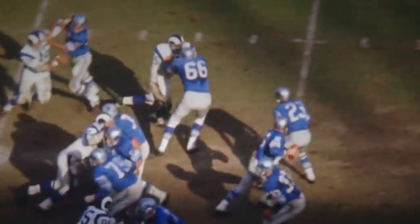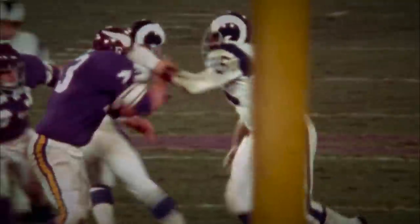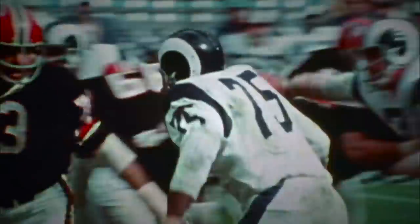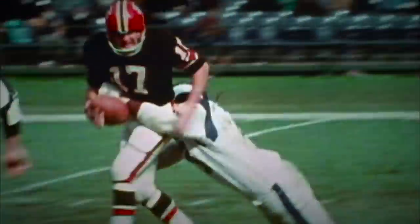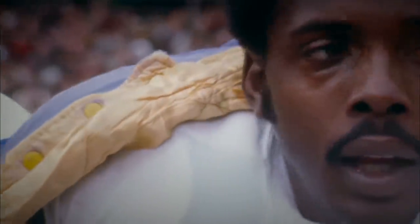Then there was Deacon Jones, a legendary Hall of Fame defensive end for the Rams, who was so dominant he even coined the term 'quarterback sacks.' Jones was pretty much unblockable, in part due to his signature move the head slap, where he swiped the lineman blocking him in the helmet to give himself a split-second advantage during the natural instinct to blink or flinch. It was so effective that once he retired, it was deemed unfair and barred from the game.